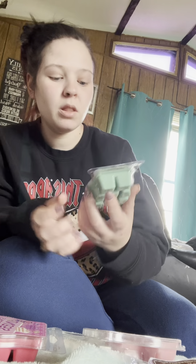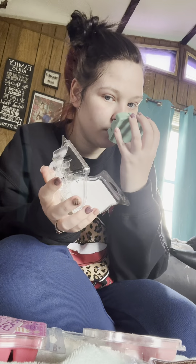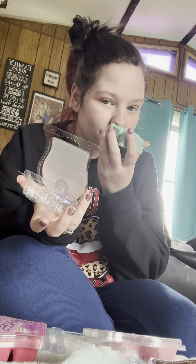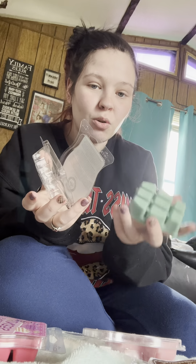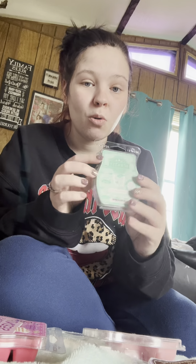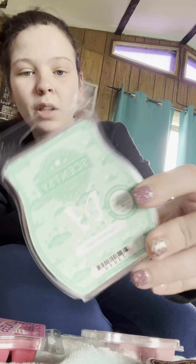This one is from the new scents — I got Daydream Oasis. To me this is like more of a fresh, cooler scent, and that's all I'm getting, and I think this is going to be one of my favorites. It reminds me of a beach — you get saltiness from this and it's fresh and cool. I really like this one. I can't wait to warm it and see how it does. On cold it's great, and it's so cute.